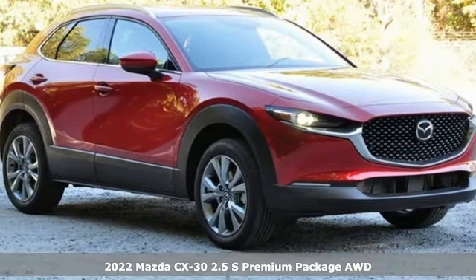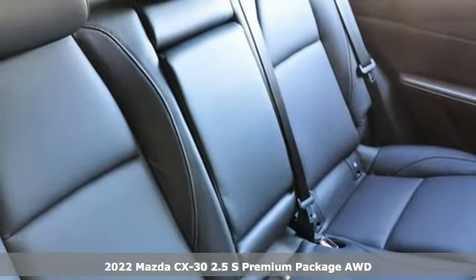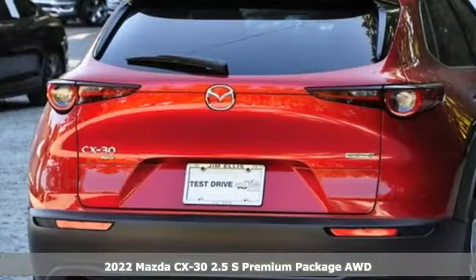It's a new 2022 Mazda CX-30. With Mazda, driving's what matters most. It boasts an impressive list of features like these.